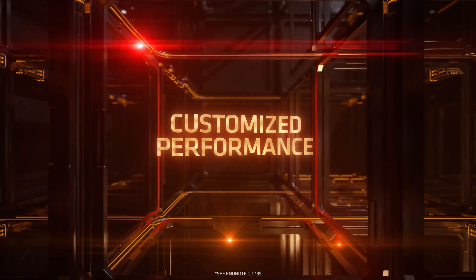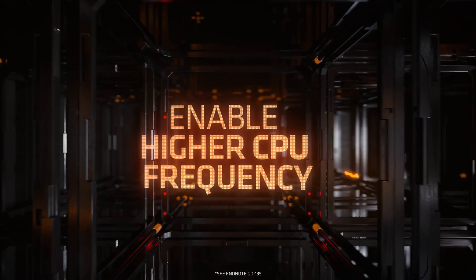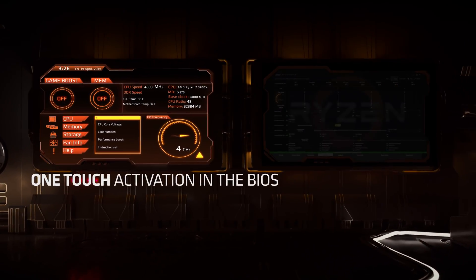Reportedly they're going to have higher clocks, anywhere from 5 to 10% improvement. If we look at where they lose to Intel — which is mainly the gaming benchmarks — they lose by anywhere from 5 to 10%.